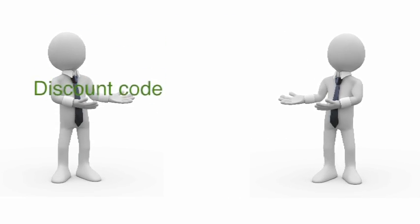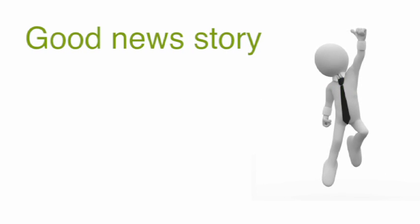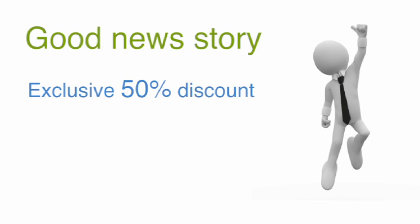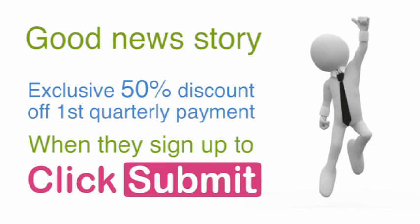It's simple. We give you a promotional discount code that you pass on to your clients. It's a good news story, as it entitles them to an excellent discount of 50% off their first quarterly payment when they sign up to ClickSubmit.